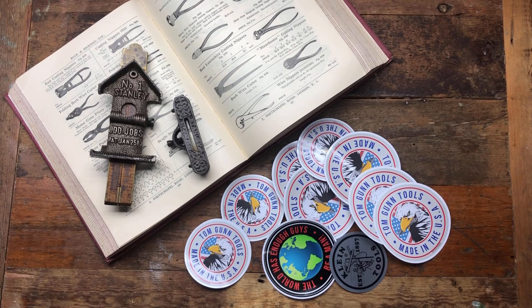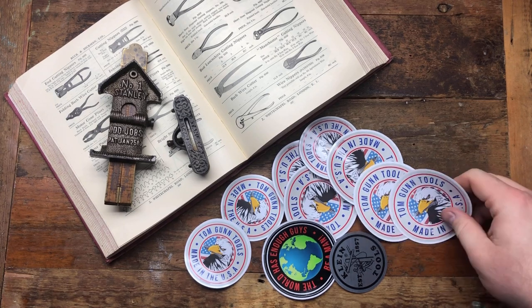Hey guys, hope everybody is doing really well. Today I've got some viewer sendings, gifts from friends, swaps, and also two guess-the-price winner reveals, so it's going to be a bit of a chock-a-block video. Let's get on it without further ado.